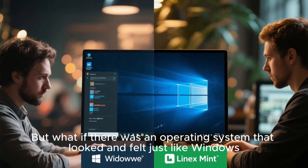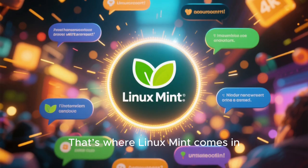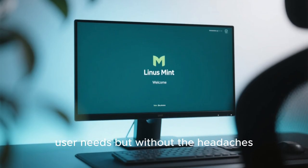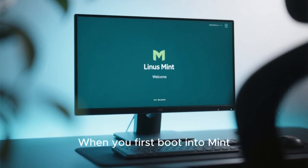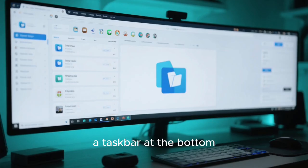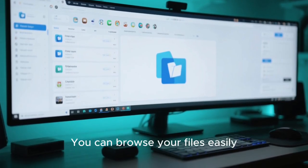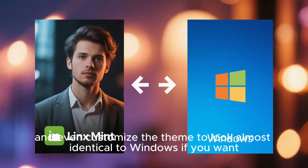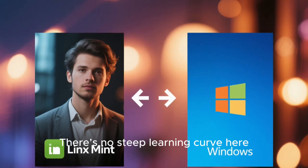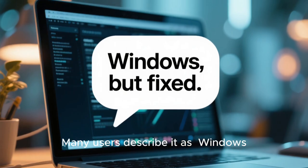But what if there was an operating system that looked and felt just like Windows, only smoother, faster, and more private? That's where Linux Mint comes in. Designed to be simple and approachable, Linux Mint offers everything a Windows user needs but without the headaches. When you first boot into Mint, you'll notice the familiar setup right away — a start menu in the bottom left, a taskbar at the bottom, and a clean desktop environment that just makes sense. You can browse your files, launch your favorite apps, and even customize the theme to look almost identical to Windows. There's no steep learning curve. If you know how to use Windows, you can use Mint comfortably within minutes. Many users describe it as Windows, but fixed.